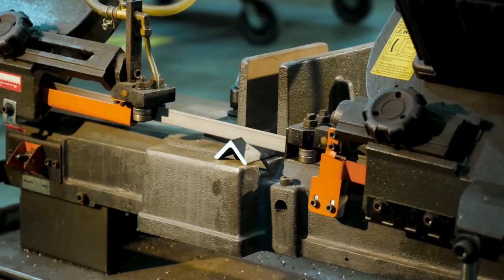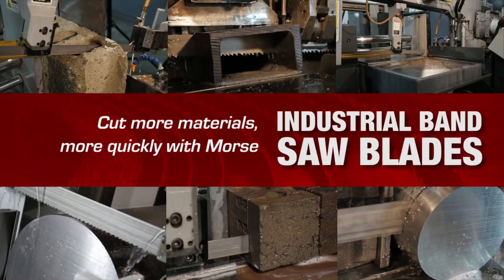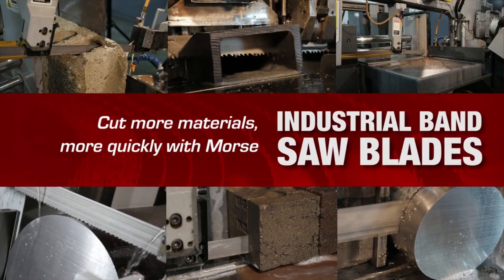Dependable, versatile, and efficient — that's the Morse way. Users across the globe rely on Morse. And you should too.